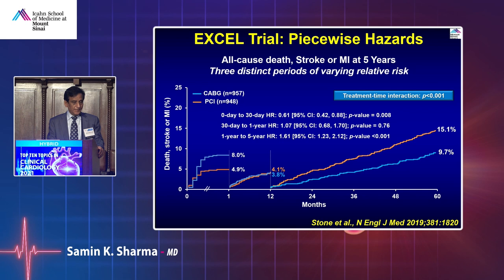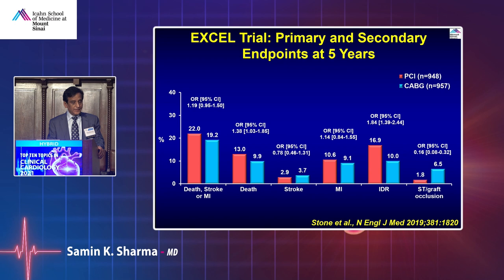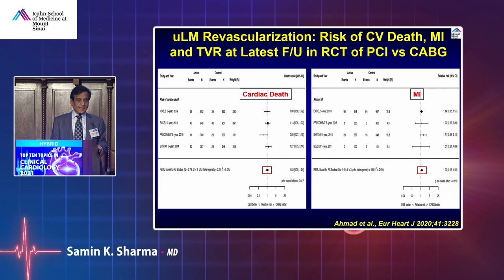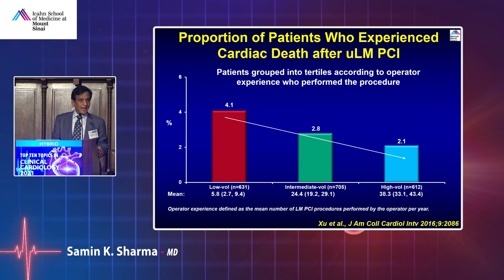The most controversial finding was significantly higher mortality — 13% with PCI versus 9.9% with CABG at five years (p-value significant). Other endpoints were similar. However, meta-analysis combining multiple trials showed no difference in cardiac death or myocardial infarction — revascularization was a little higher with PCI, but hard endpoints in the meta-analysis including the EXCEL trial showed no difference in MI or death. The jury is still out; selected patients with left main PCI could be well indicated.